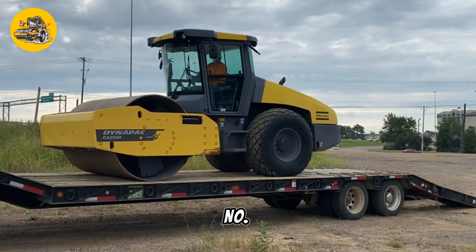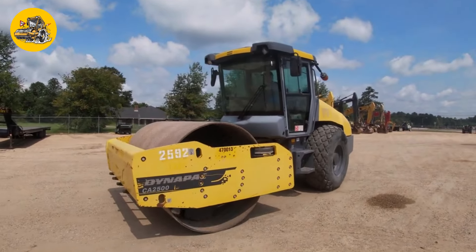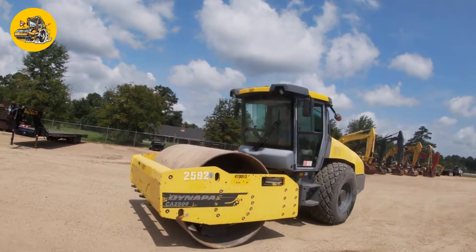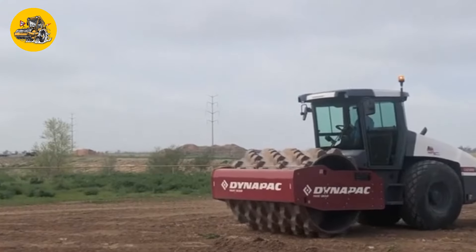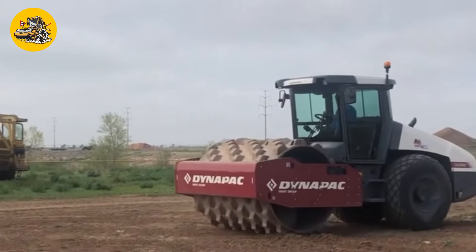Number 8, the Dynapac CA-500. These rollers are used for compacting asphalt during road construction. They come in various sizes and configurations to ensure proper compaction and smoothness of asphalt surfaces.